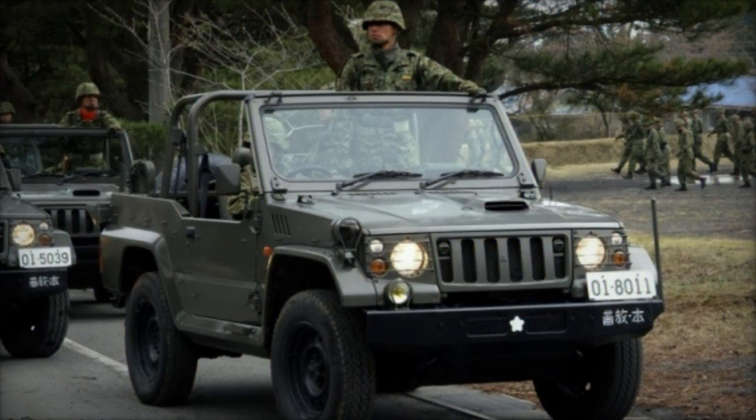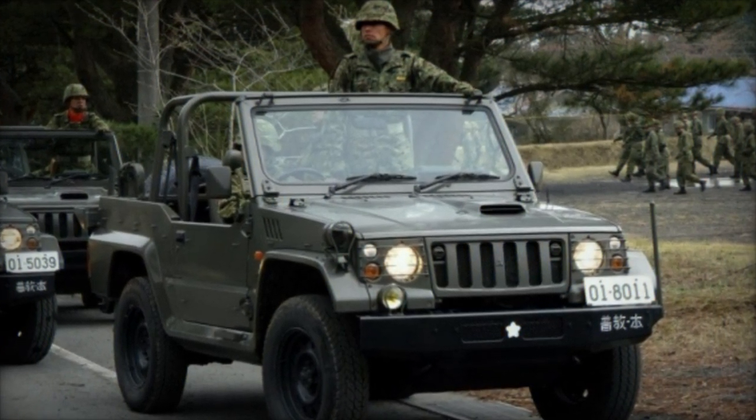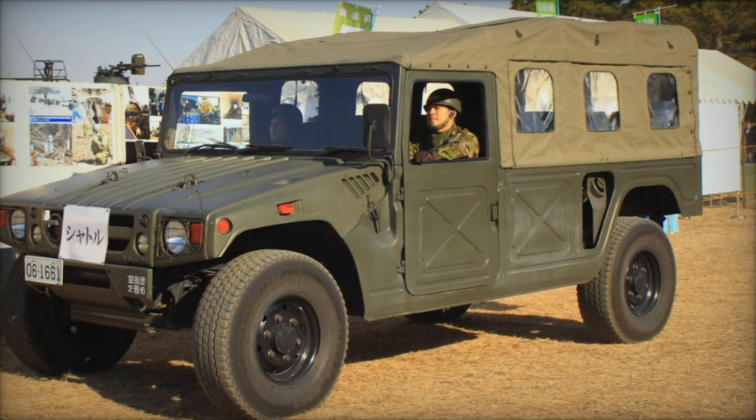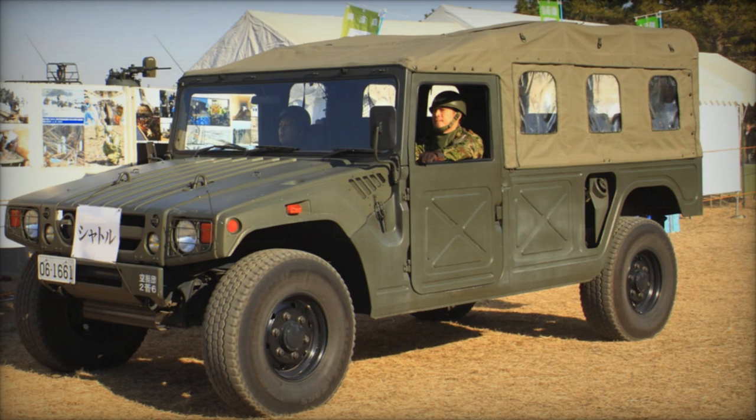Equipped with a 105-horsepower diesel engine and a four-wheel drive (4x4) system, the Type 73 Kogata navigates various terrains with ease, accommodating up to 10 soldiers with their full gear.